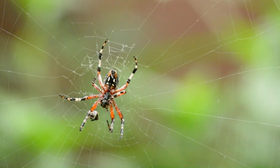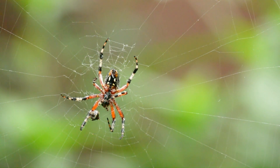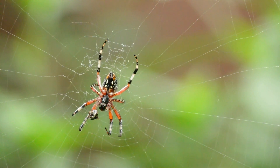3. Fangs and Chelicerae: Spiders have structures called chelicerae, which are located in the front part of the mouth and are used to inject venom into prey and aid digestion.